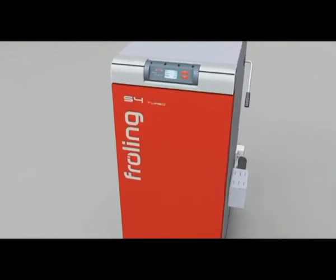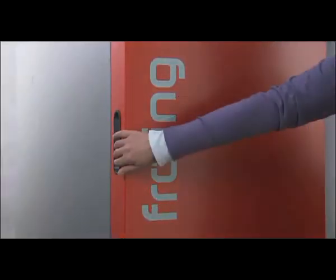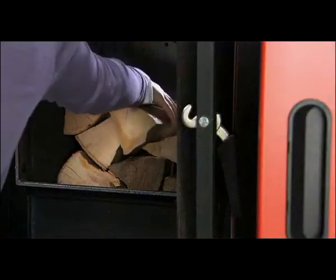Fröling's S4 turbo firewood boiler — the new generation of firewood boilers. The S4 turbo is conveniently filled from the front. The large fuel loading chamber for 50cm long logs allows long reloading intervals. Often, one fill together with the right buffer volume is enough for a whole day of heat.